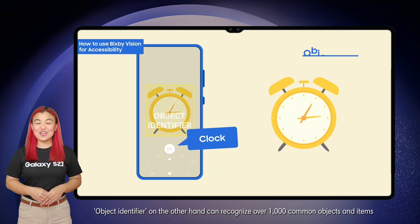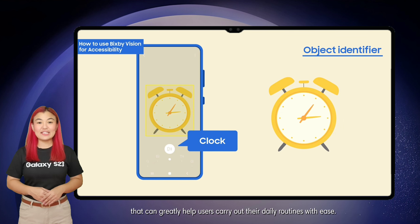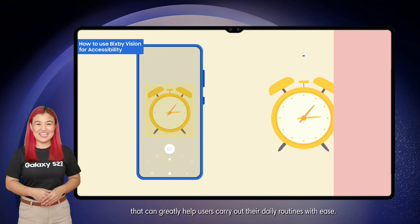Object Identifier, on the other hand, can recognize over 1,000 common objects and items that can greatly help users carry out their daily routines with ease.